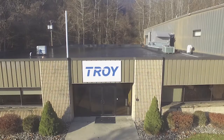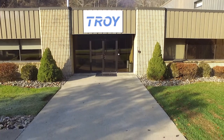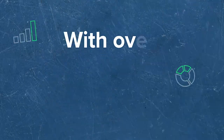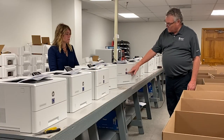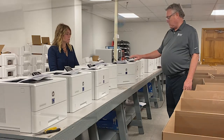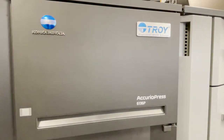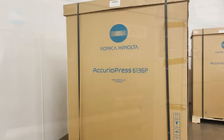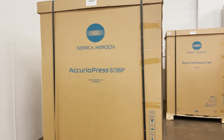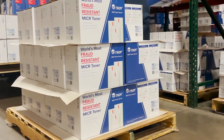The team behind the machine is just as important as the machine itself. As a security print company with over 55 years in the market, MICR has long been our specialty. Troy has had an established partnership with HP in MICR development for over 25 years, and a more recent partnership developed with Konica Minolta. Our self-sustained toner manufacturing facility includes a dedicated MICR R&D team and over 100 years of combined experience.